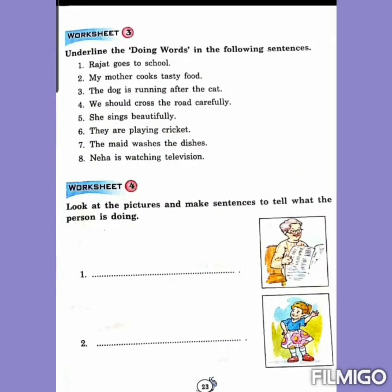Open page number 23. Let's read the heading: Doing — underline the doing words in the following sentences. In these sentences there are some doing words, so you will read the sentence and underline the doing words. Doing words are action words. Let's read number 1: Rajat goes to school. In this sentence you will underline the word goes — goes is the doing word.